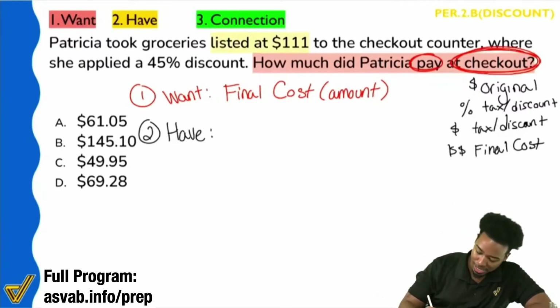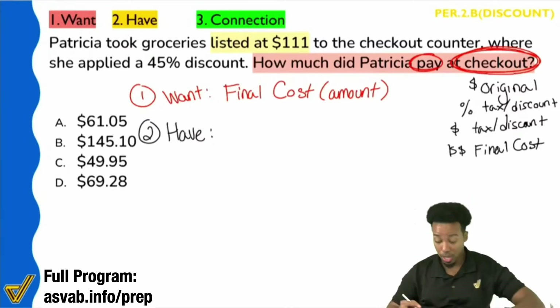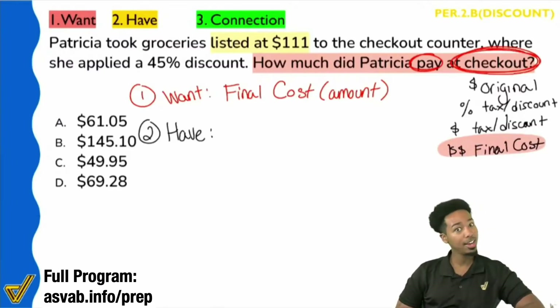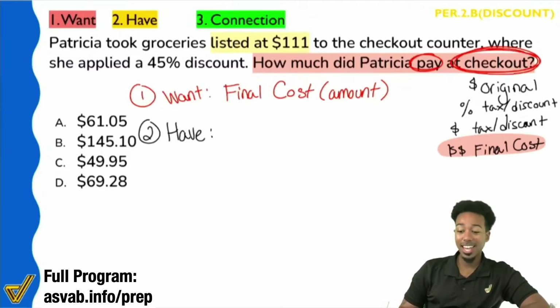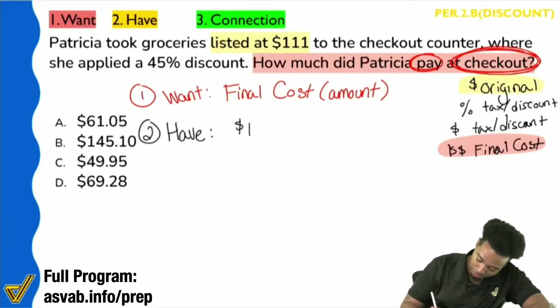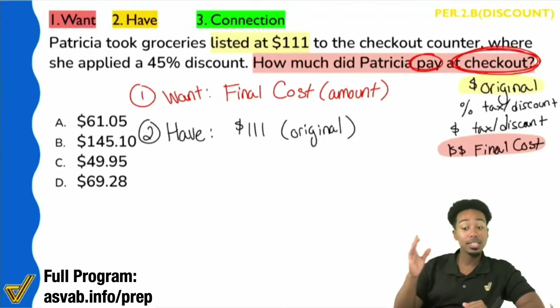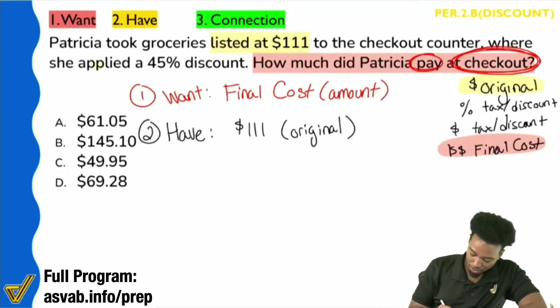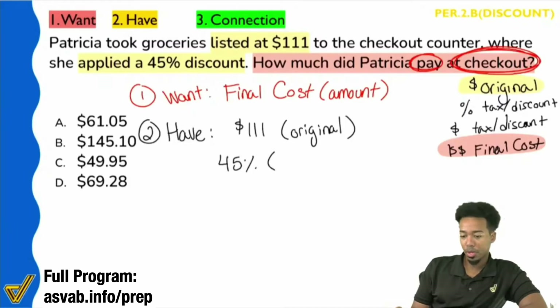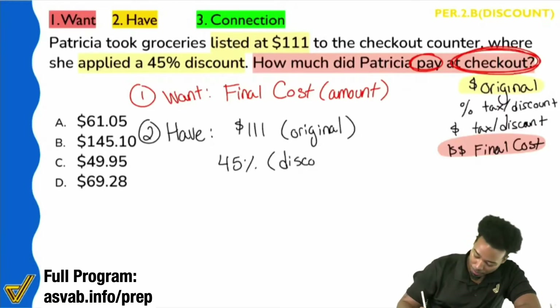What does 'listed at $111' mean? From the framework we established, we know we're looking for the final cost — so what do we have? What is $111? It's the original — that represents the original cost. We have $111 as the starting amount, before you apply any taxes or discounts. Then she goes to checkout and applies a 45% discount. What does that 45% represent? That's the discount percent — is it the amount of the discount or the percent of the discount? It's the discount percent.